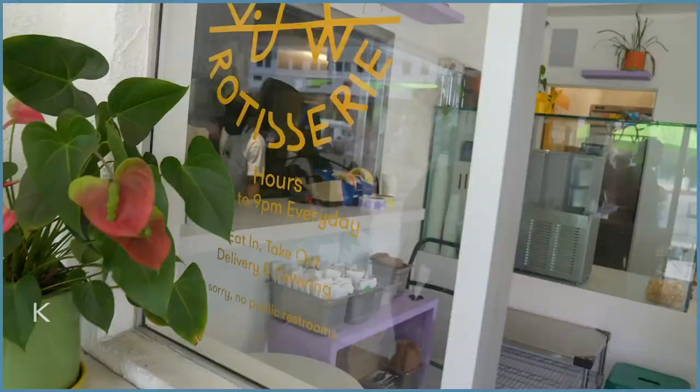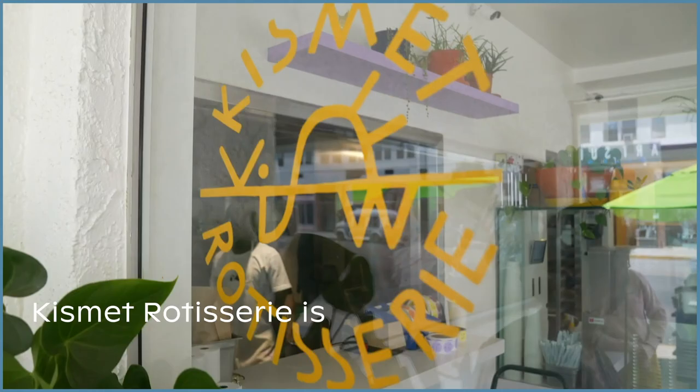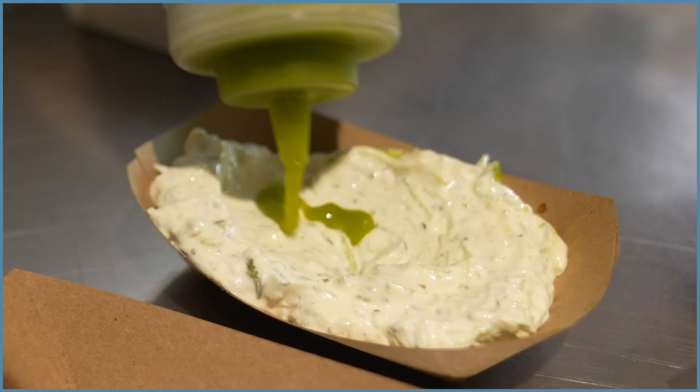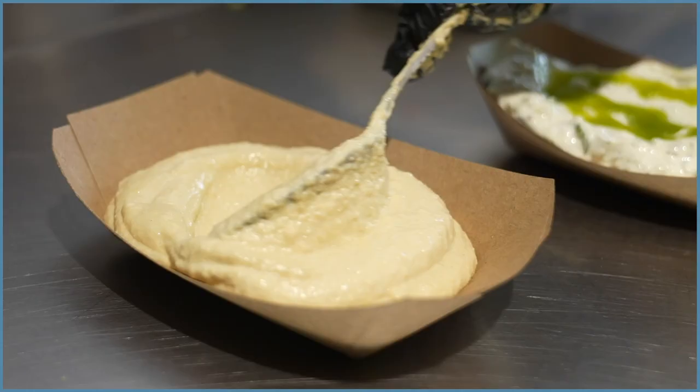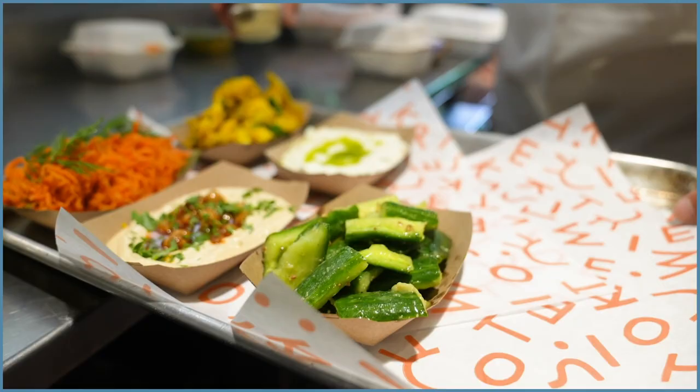Kismet Rotisserie is a vegetarian restaurant with rotisserie chicken. We sell about 50% vegetables — it's not more actually in terms of sales, but it's really a rotisserie chicken restaurant with lots of vegetable sides. I love the wedge salad. Everyone loves the wedge salad. It's the best vinaigrette you'll ever have — the miso poppy vinaigrette. Sarah is like a vinaigrette wizard.